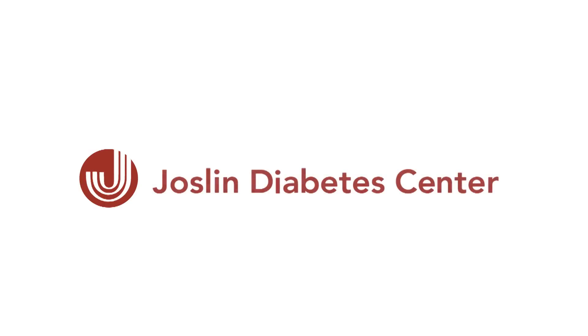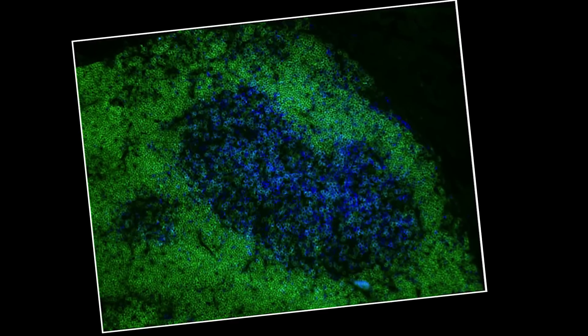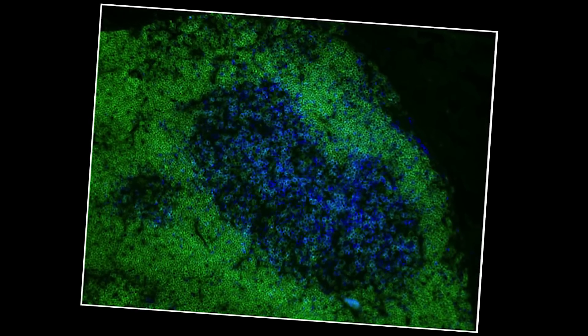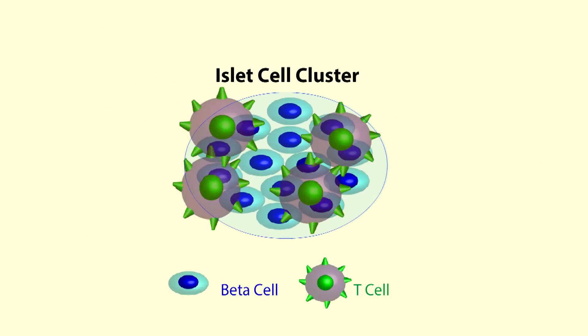T cells fight infections in our bodies. They spot, attack, and kill invading viruses and bacteria. But sometimes, certain T cells can mistake our body's own proteins for a target.